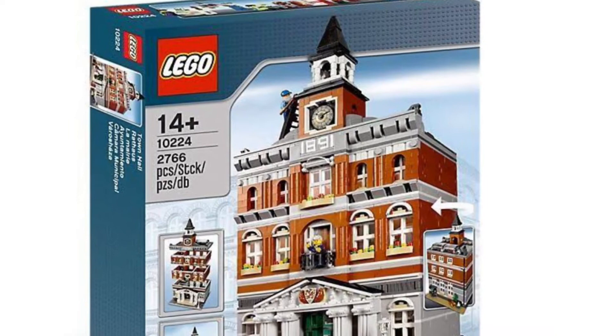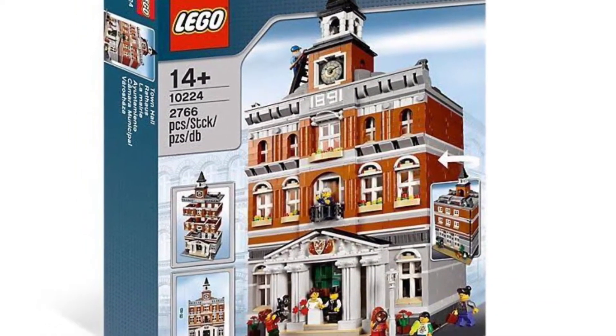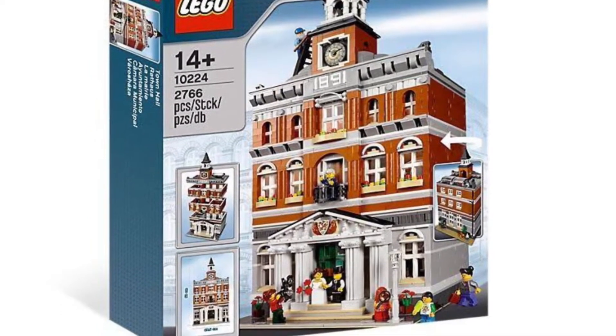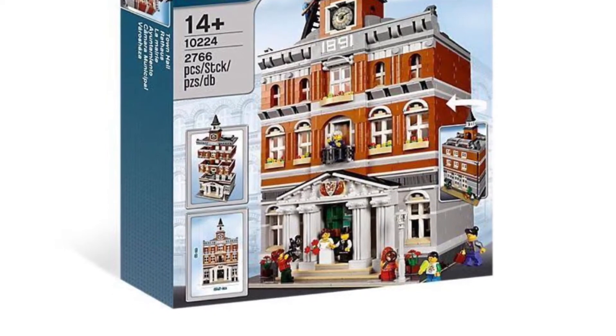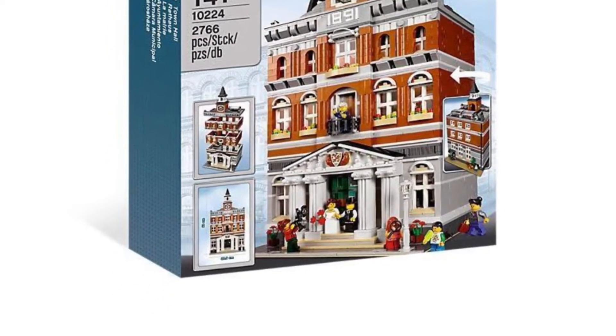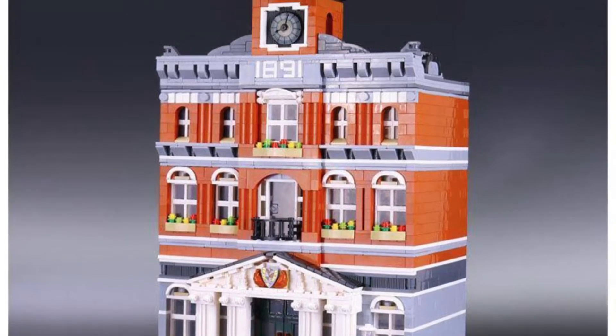The next one I don't really know what it is — it's like a clock tower building. It's set 10224. It is really cool, and honestly this is one that I would like, but of course it's really old and probably really expensive right now. Comment down below if you remember this set.